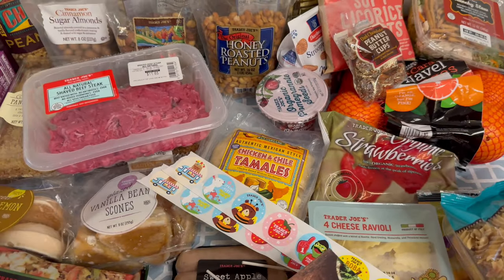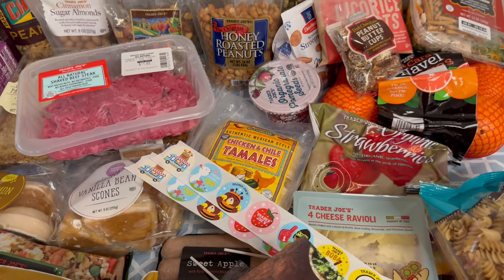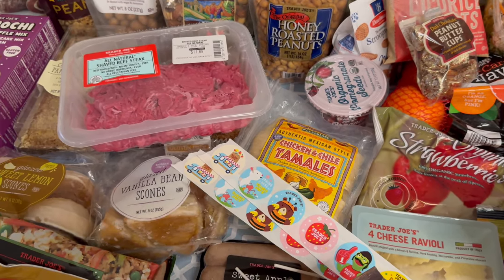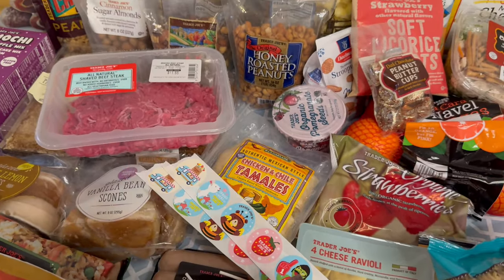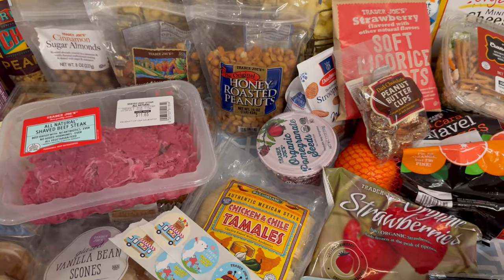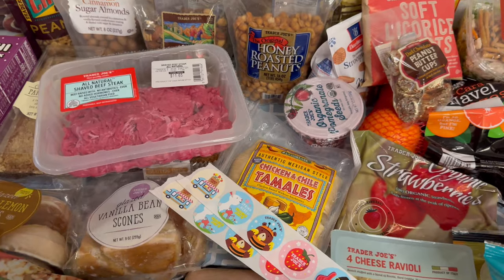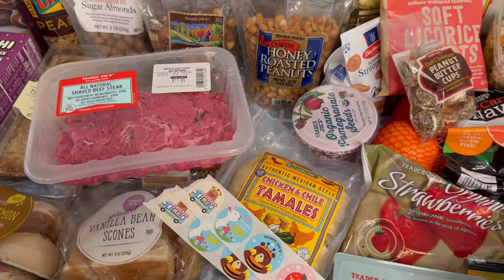So that was everything that I got at Trader Joe's today. I also did a Walmart delivery order which was delivered right before I started filming. The delivery person rang my doorbell and I had to open the door because she needed my ID since I ordered some cold medicine — I was trying to stand at the doorway so she wouldn't see my dining table with all these groceries laid out. She'd probably think I'm a crazy person. But anyway, stay tuned for that Walmart order — it will be next. I didn't want to get too much produce at Trader Joe's since it's most likely cheaper at Walmart. I hope you guys have an awesome week. Thank you so much for watching, and I'll see you in my next video. Bye!